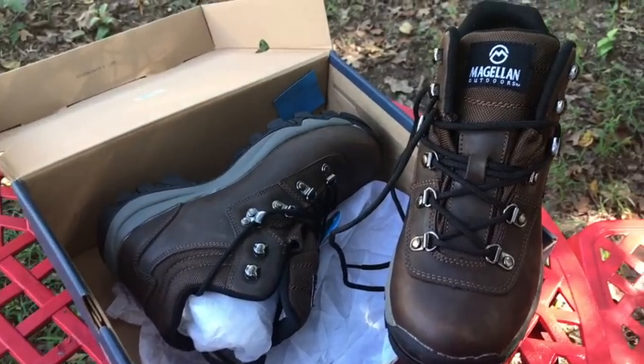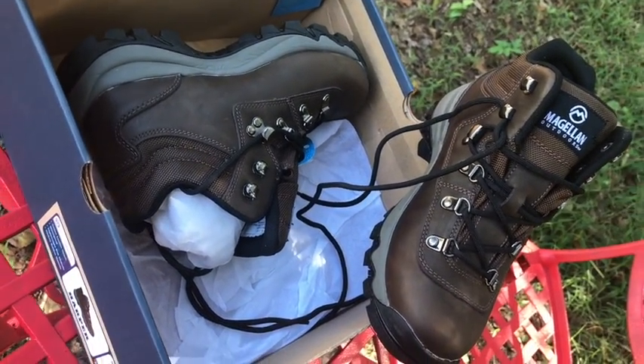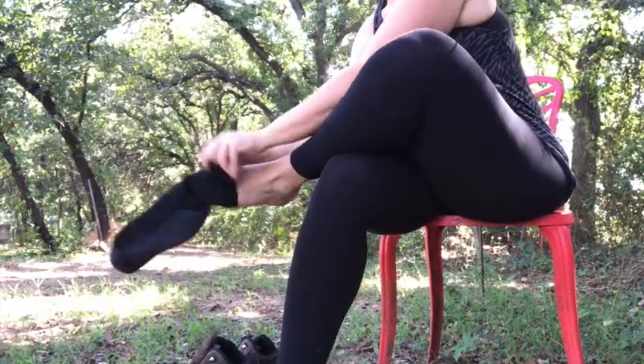They're brown and normal, just like a typical hiking boot, so there's nothing really to be desired when it comes to the look of the overall boot, but it's not necessarily just about the look.